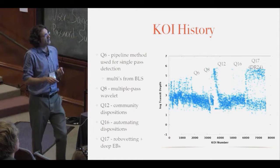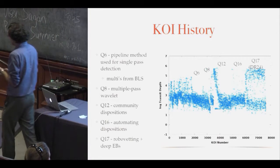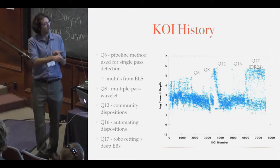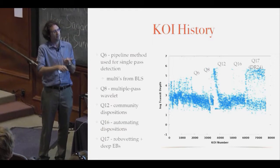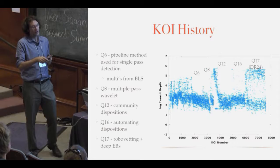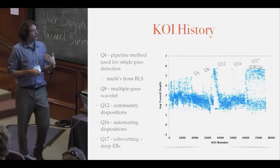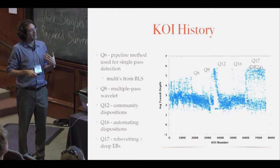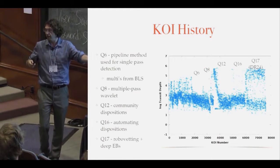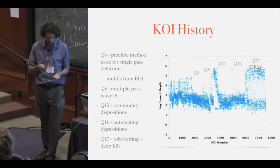The latest one from Jeff Coughlin and the DR24 for quarter 17 had two big changes: it included all the really deep things — all the eclipsing binaries — as well as more automated searches for everything else. Hopefully for Q1-17 we will have this type of diagnostics for everything and can finally do a proper statistical job of understanding the KOI catalog.